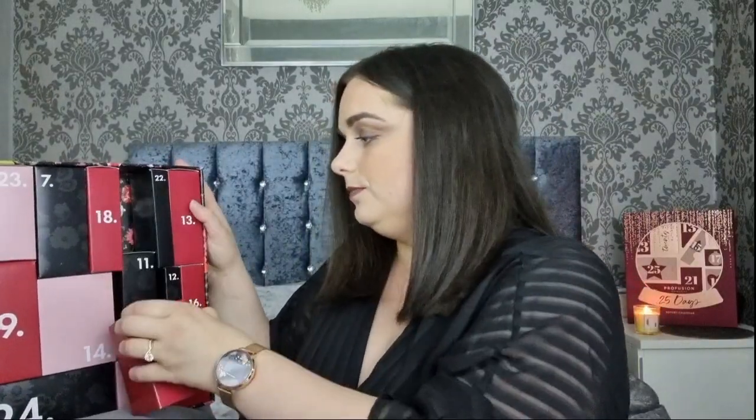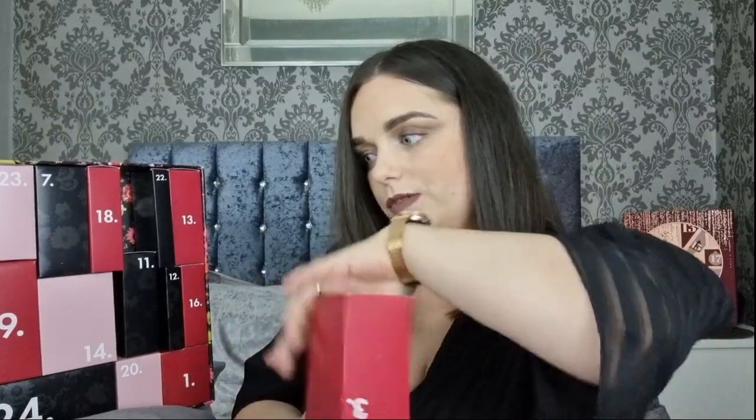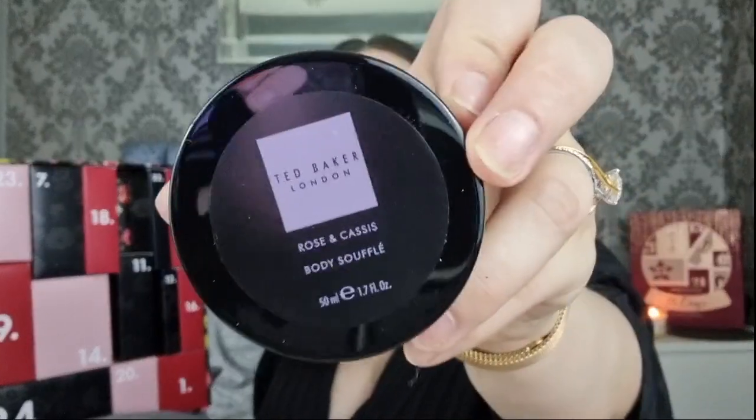Day two is the Violet and Bergamot Moisturising Eye Mask - we've definitely had this in previous years. Day number three is a box design, which the last two previous years have been as well. We have got the Rose and Cassis Body Souffle, which is like a body butter. I love the smell of the rose and cassis, and I don't think we got this one in previous years.